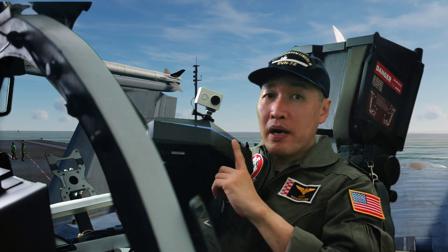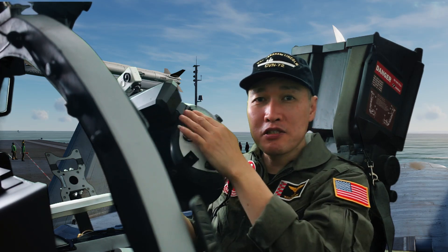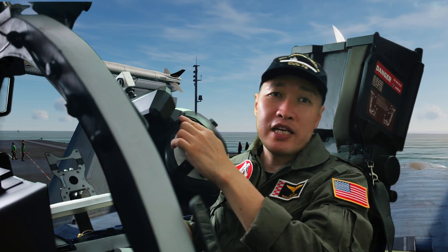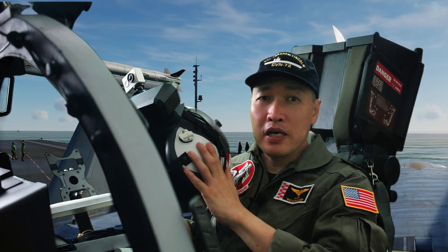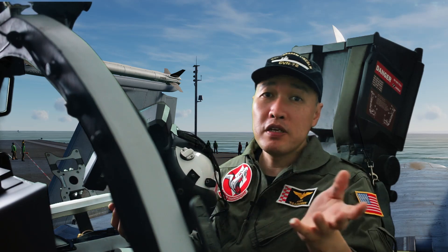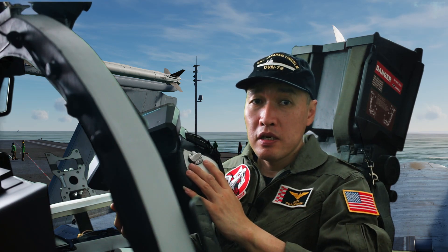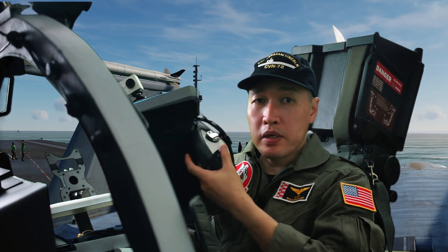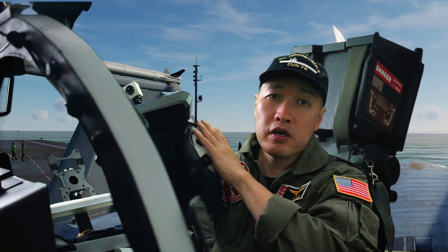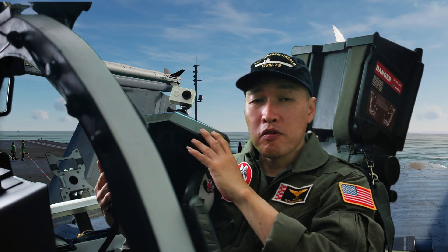One key advantage of the Pimax 5K for me is its use with my HGU-55 replica helmet. The elastic strap can be dismantled and replaced with a custom elastic band to attach to the helmet — something not easily done with integrated deluxe straps on the Samsung Odyssey, Valve Index, Oculus Rift S, or Pimax's own deluxe strap. I also use a separate custom headphone inside the helmet, so integrated VR headphones are not needed.